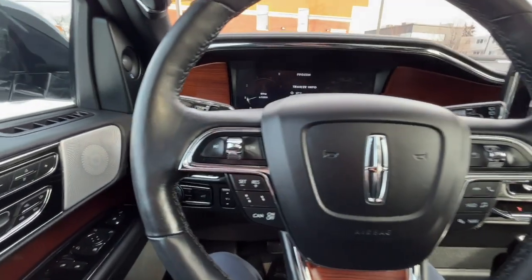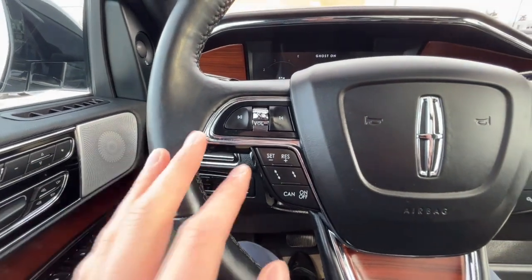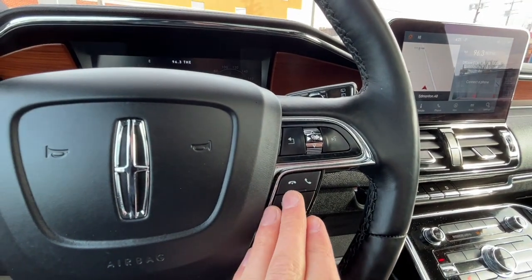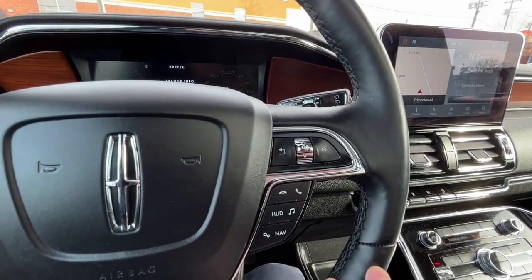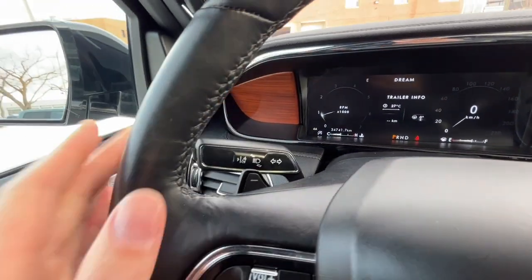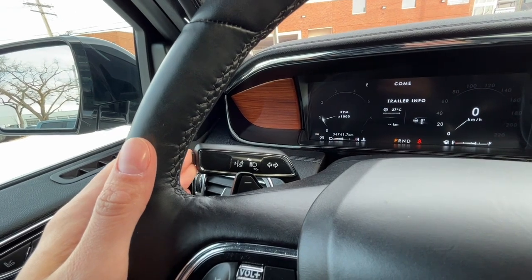Looking at the steering wheel, on the left-hand side we have our cruise control settings and distance control. On the right-hand side we have our answer and call button and our voice activated system. We have some paddle shifters as well, and tucked back here we have our lane keep assist.